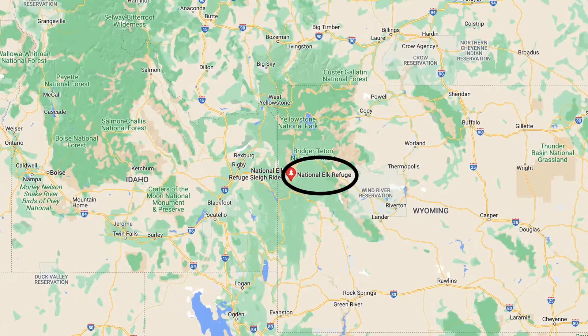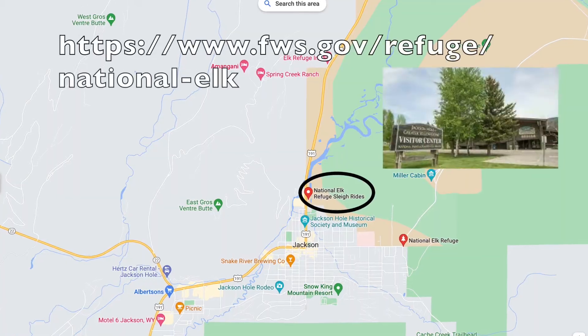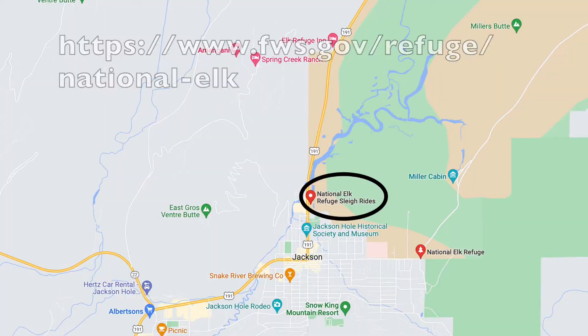Welcome back to the channel. This is Brian from Team JTR Spartacus. This is part two of our Wyoming trip from the National Elk Refuge.